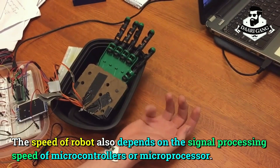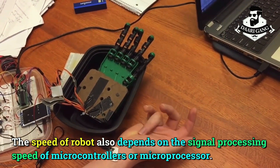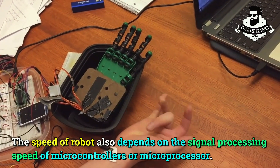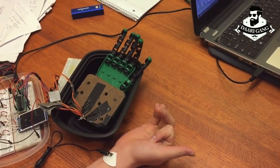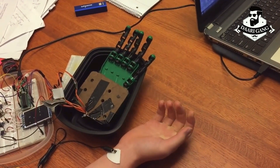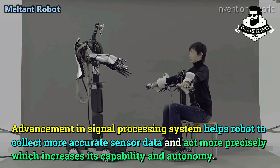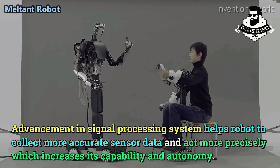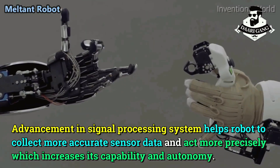The speed of a robot also depends on the signal processing speed of its microcontrollers or microprocessors. Advancement in signal processing systems helps robots to collect more accurate sensor data and act more precisely, which increases their capability and autonomy.